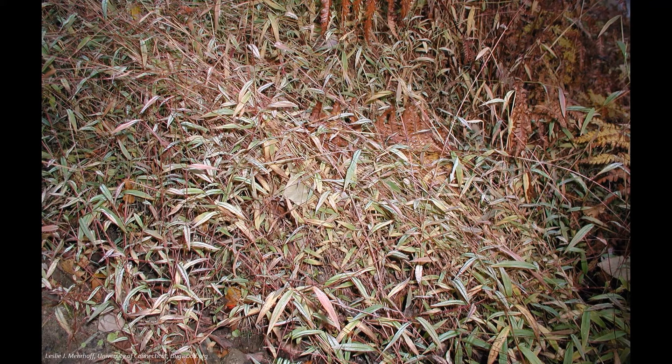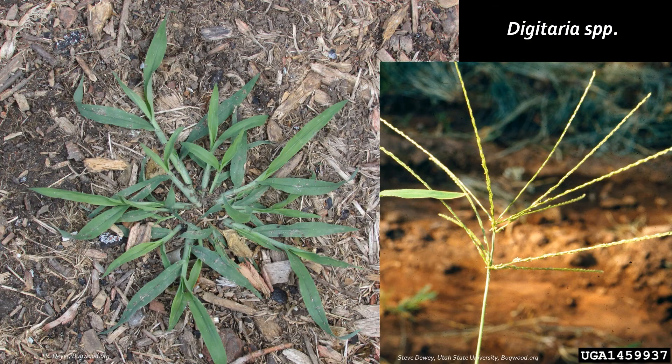So let's talk about some of stiltgrass's look-alike species. Crabgrass species in the genus Digitaria have similar flower spikes to stiltgrass. However, its leaves are only pointed at the tip, and the plants are much harder to pull than stiltgrass due to their more developed roots.